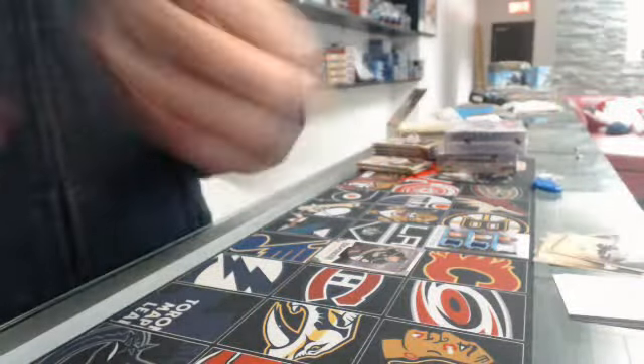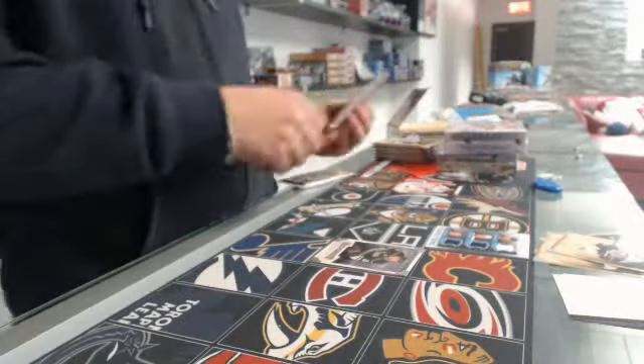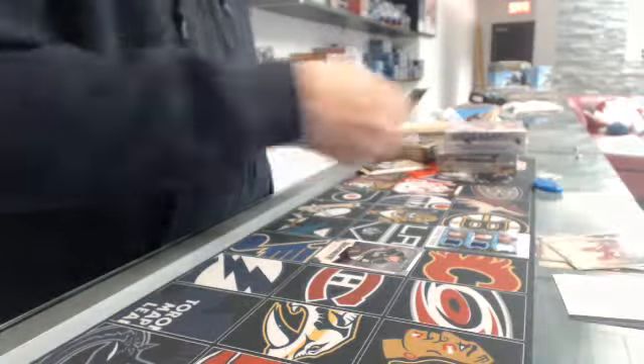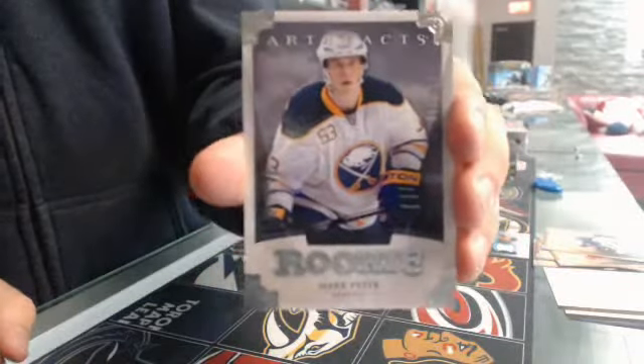It's a Dominic Aschek, number $2.99. We have a rookie of Mark Pissick, number $2.99, for the Buffalo Sabres.